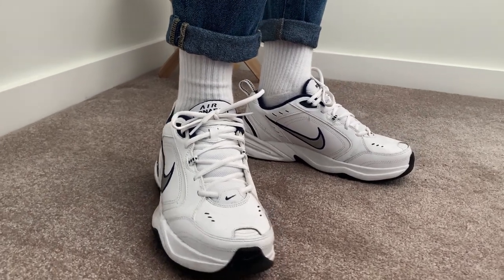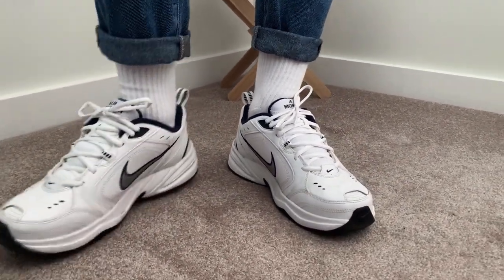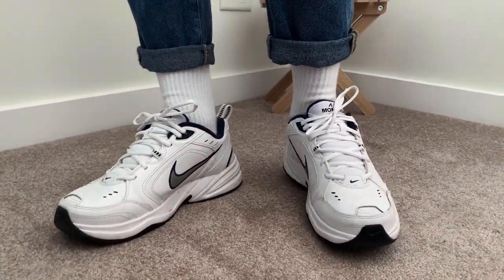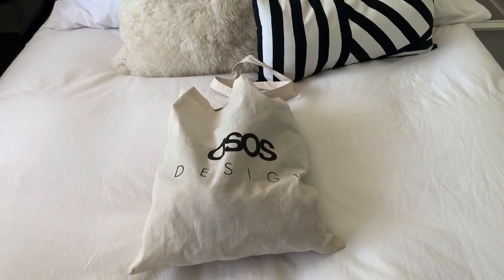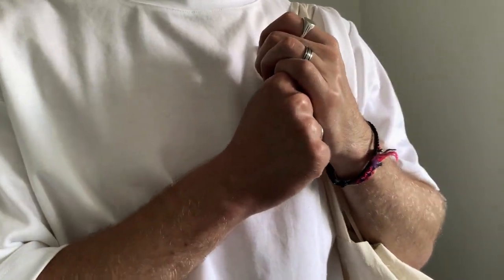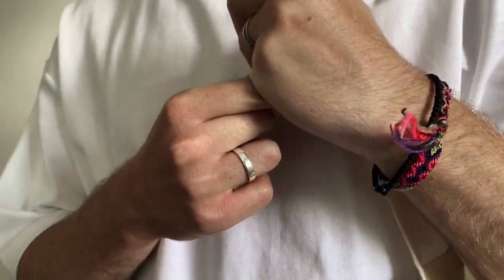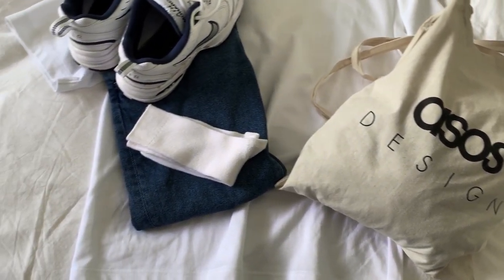To compliment the outfit, I wore the Nike Air Monarchs, which are a classic dad shoe, keeping up the retro aesthetic. As a final touch, I threw on a cream tote bag from ASOS to finish off the look. This fit would be perfect for any sort of occasion — whether you are going out on a date or some casual shopping, this outfit will keep you clean and classy.